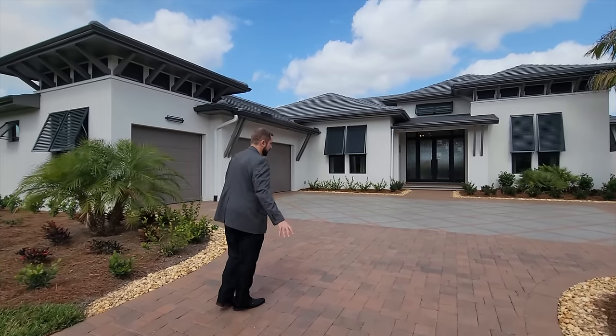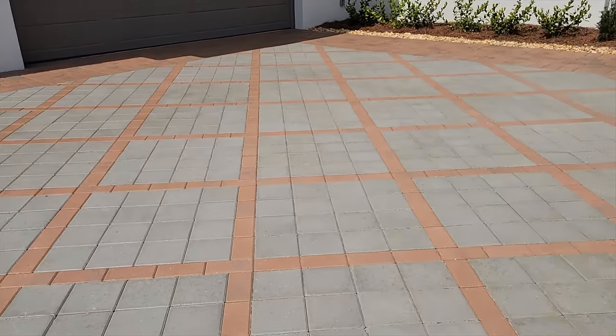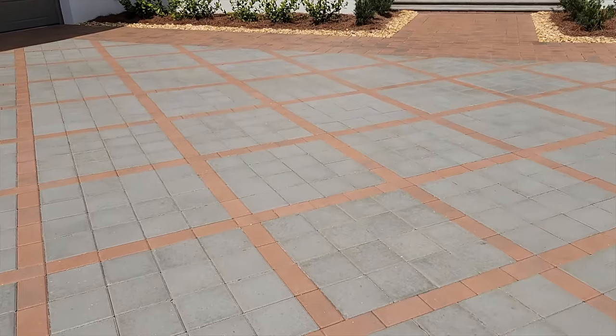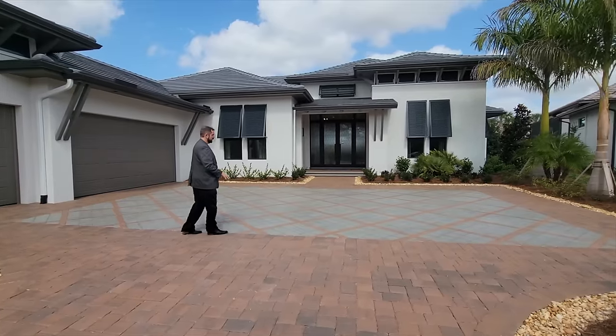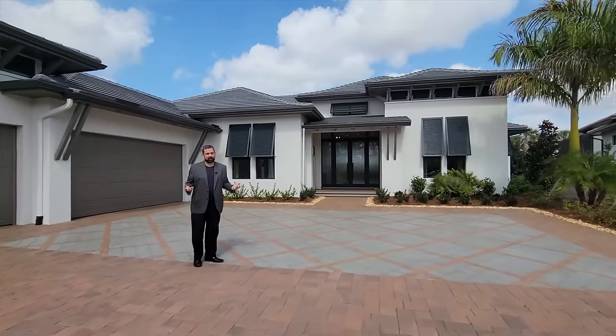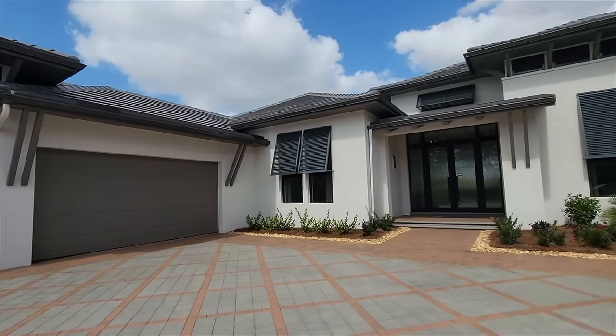As we come up, of course we have a nice paved driveway. What I really like is the car area here for parking, and how they change from one color of pavers to another, made into a diamond shape. It really makes the home look very luxurious. The outside of the home is beautiful.